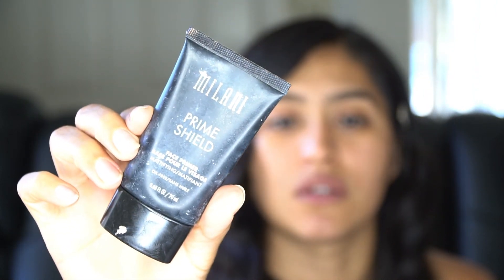I've already finished my eyebrows off camera. I've also moisturized my skin as well as primed — I'm still using the Milani face primer, still works very well for me. To start off today's eye look, I'm going to be using three different palettes.